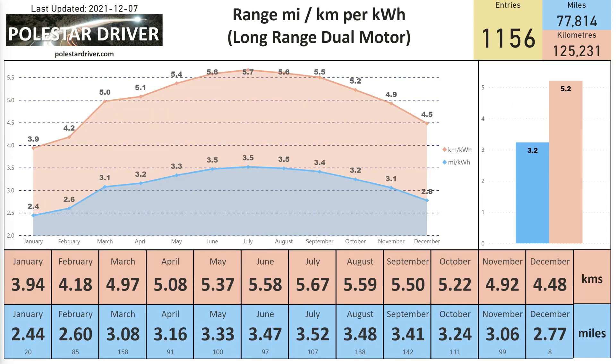This next slide shows Long Range Dual Motor miles per kilowatt hour. In October it was 3.24 miles per kilowatt hour; in November it's down to 3.06. We had 99 submissions in November.